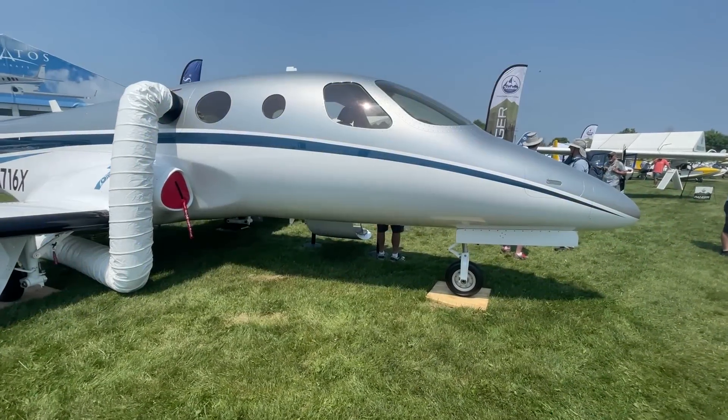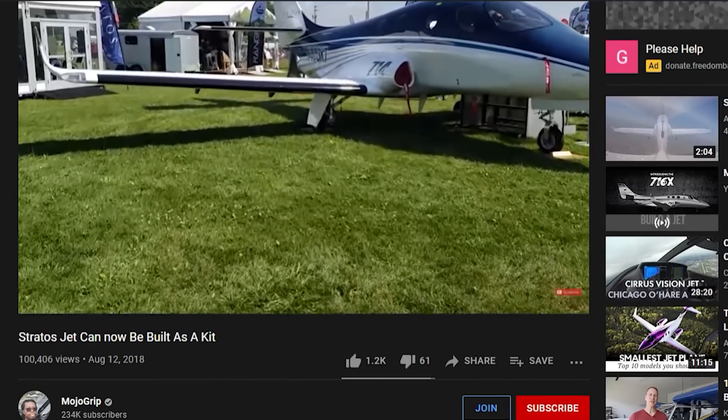How's it going everybody, welcome back to Mojo Grip, Mike here. Today I'm going to show you the newest light jet to hit the market, stay tuned. Many of you may remember two years ago when I came to Oshkosh.